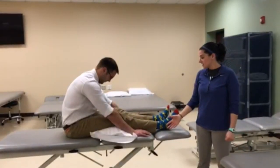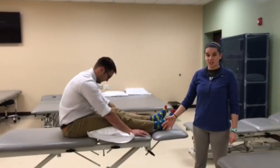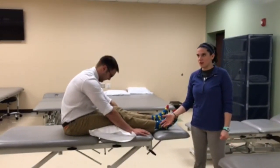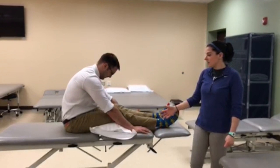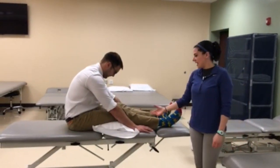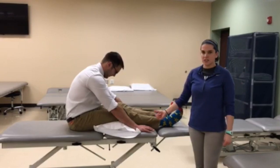This is the postural drainage position for the posterior apical segment of the upper lobes bilaterally. The patient is positioned in long sitting with a pillow under their knees for comfort and having them lean forward towards their kneecaps.